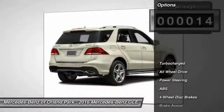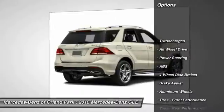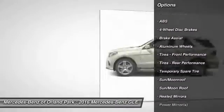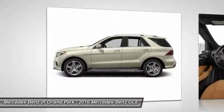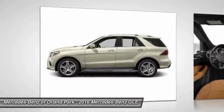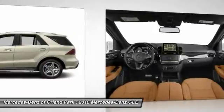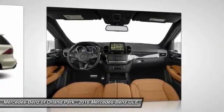Here are some of this vehicle's great options: power lift gate, stability control, traction control, steering wheel audio controls, keyless entry, navigation system, backup camera, all-wheel drive, power passenger seat, and anti-lock braking system.